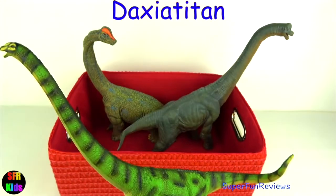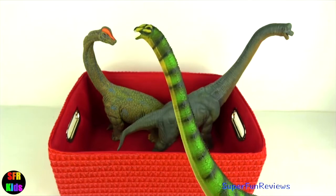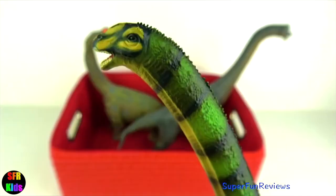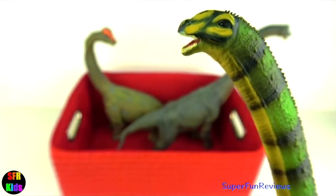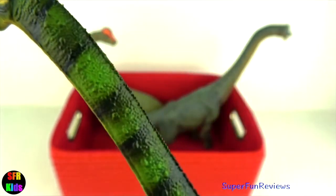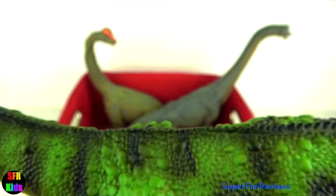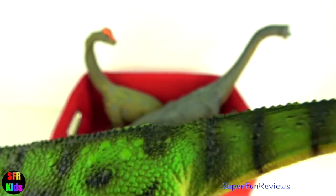Daxiatitan was a very large dinosaur, reaching up to 69 feet or 21 metres in length. It had an enormously long neck which helped it find leaves and plants. I really like all the detail on this one and the colour, and it has lots of osteoderms.